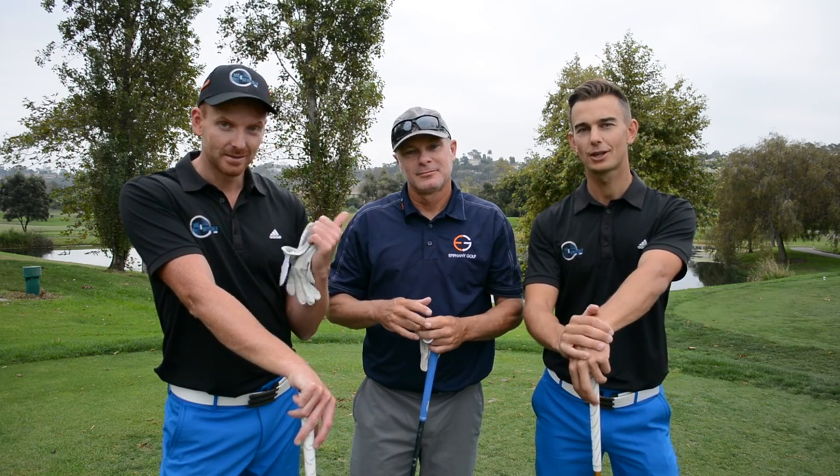Okay, welcome to part two of our course vlog here in San Diego at Riverwalk Golf Club with Devon. Two holes down, two under par, level par. We're not doing too bad today. Okay, lots more holes to go guys.